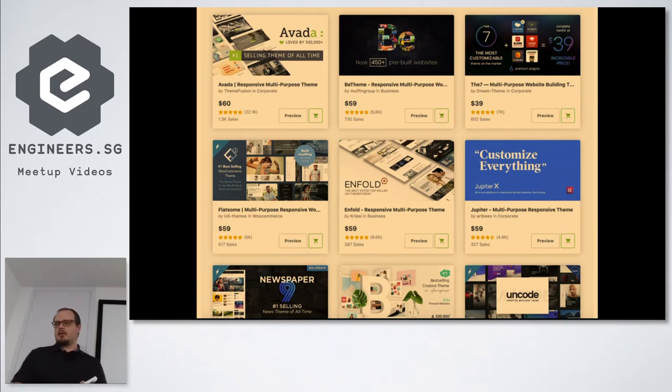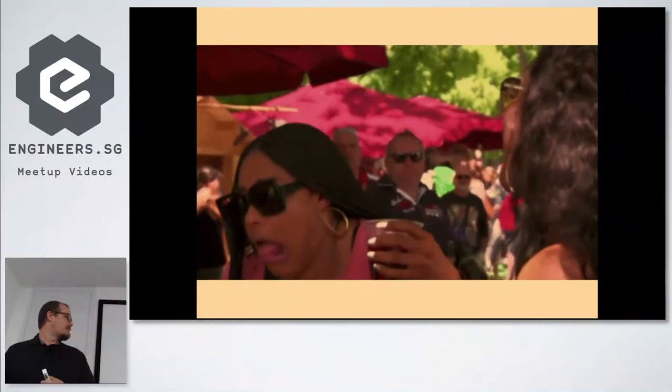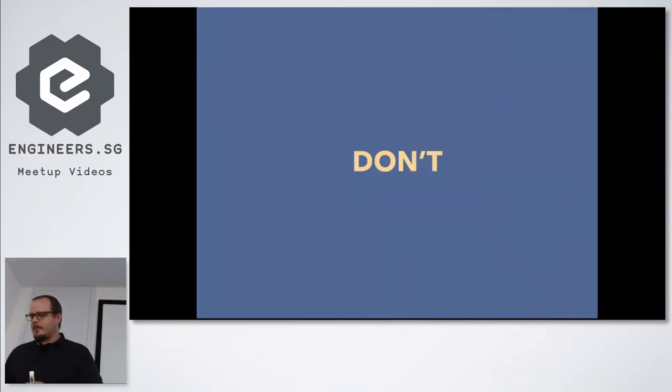I went into plugins and Visual Composer last month — I'll upload those slides. But yes, lots of pre-bundled plugins, Revolution Slider and things like that. If you turn off Visual Composer this is what your site will look like — just a bunch of shortcode rubbish. That was actually Divi code but it's very much the same, so just don't use those.